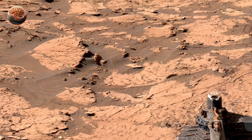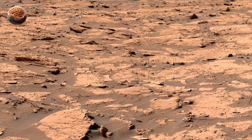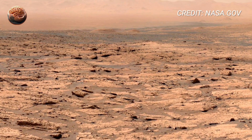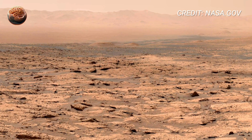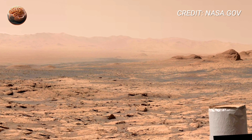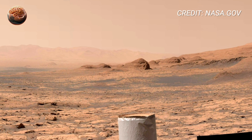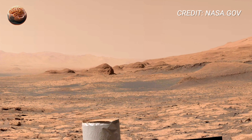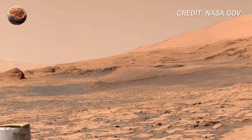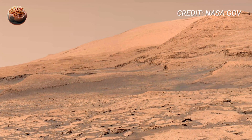On Sol 3890, NASA's Curiosity rover captured a 360-degree view unlike any before — a hauntingly beautiful snapshot of Mars' quiet, red world. The scene is calm yet mysterious, filled with strange textures, layered hills, and endless dust stretching to the horizon. Every rock, every shadow tells the story of time, written not in words but in stone. It's a place where the wind whispers through the silence and the light of the distant sun touches the land with gold. Let's step into this breathtaking 360-degree panorama and see what Curiosity discovered on Sol 3890.